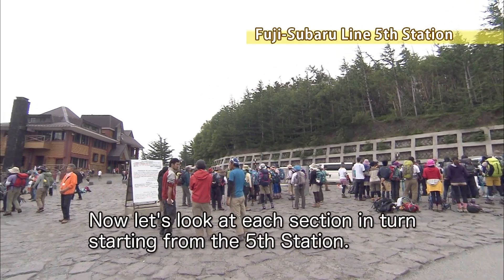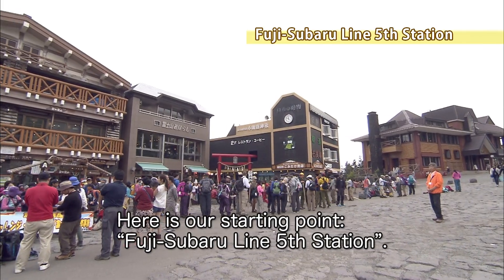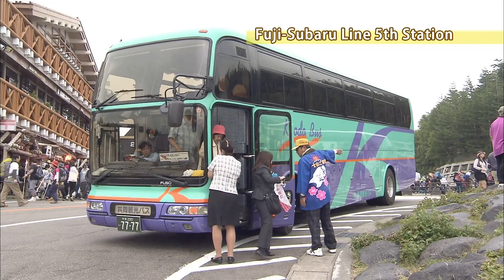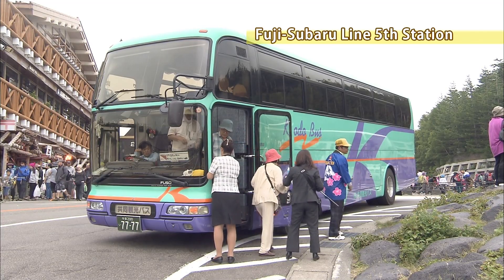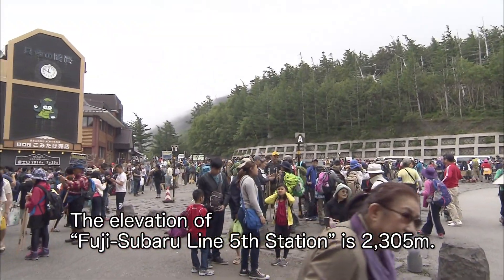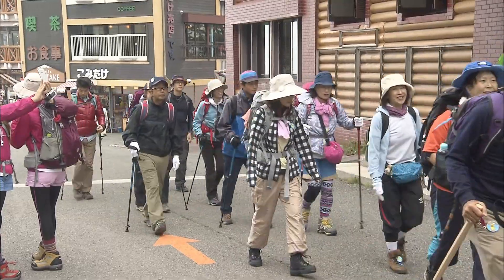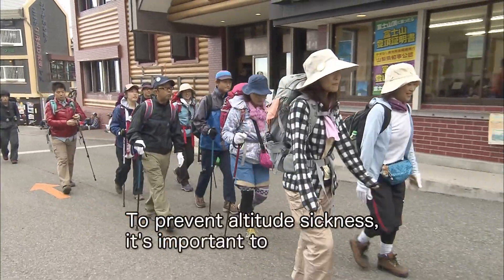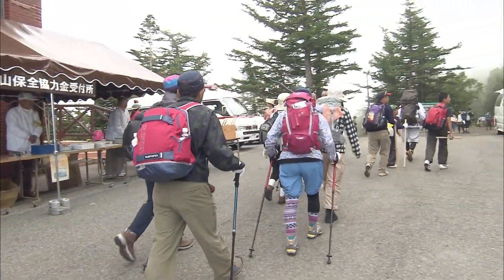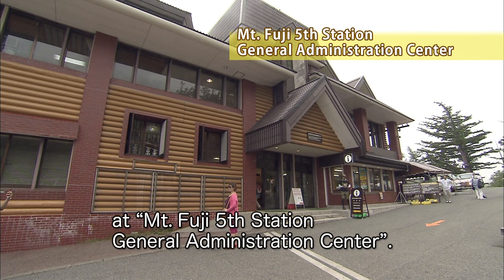Now let's look at each section in turn, starting from the fifth station. Here's our starting point: Fuji Subaru Line, fifth station. You can use the toll road of the Fuji Subaru Line and drive to the fifth station. The elevation of Fuji Subaru Line fifth station is 2,305 meters. The summit is about 1,400 meters higher. To prevent altitude sickness, it is important to give yourself one to two hours to get used to the drop in air pressure. Before you set off, be sure to gather information at the Mount Fuji fifth station General Administration Center.